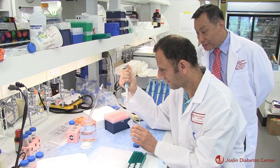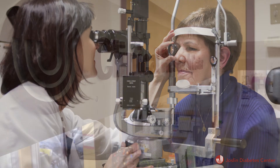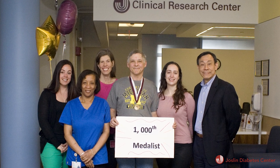Innovations and cutting-edge treatments from the Beetham Eye Institute have been possible thanks to Joslin's internationally renowned team of researchers and doctors collaborating to discover new ways to better the lives of people with diabetes.